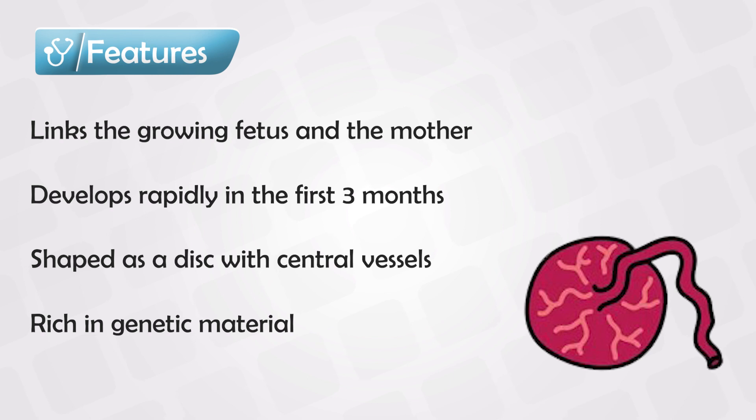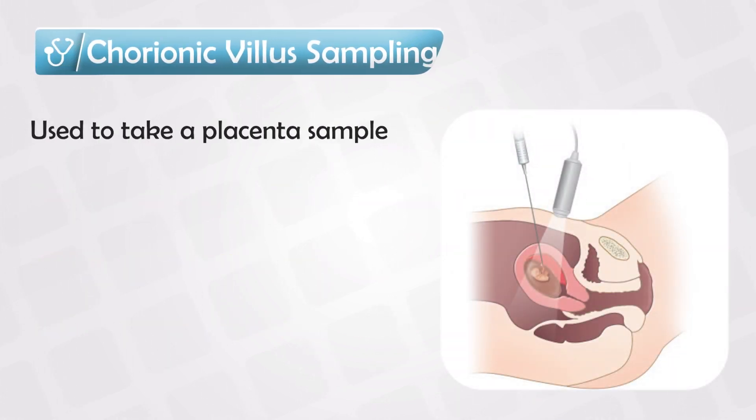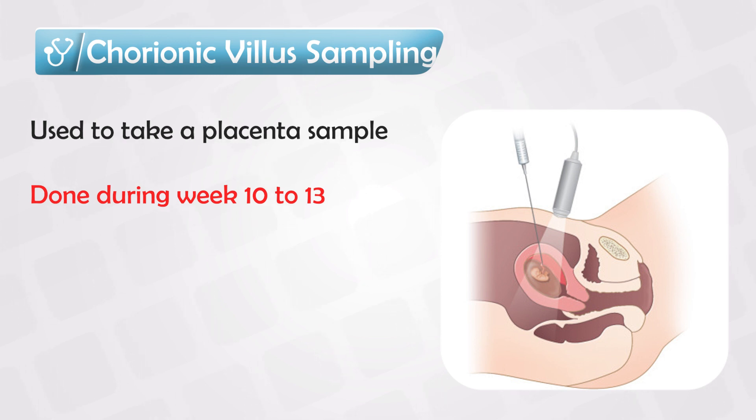A placenta is considered a temporary organ, and it has the genetic material of the developing fetus, which is why many tests can be done by taking samples of the placenta. A CVS, or chorionic villus sampling, is inserting a needle to take a sample of the developing placenta at around week 10 to week 13. This gives us highly informative genetic testing. We do this test because it's very sensitive and it can be done very early in pregnancy.